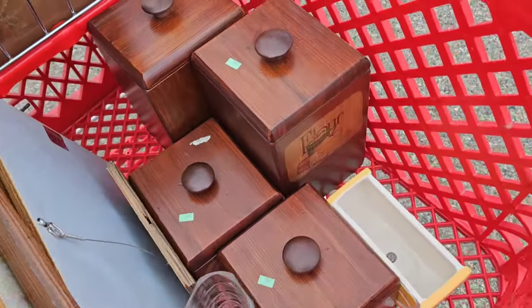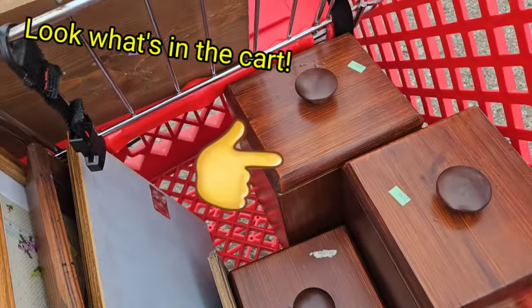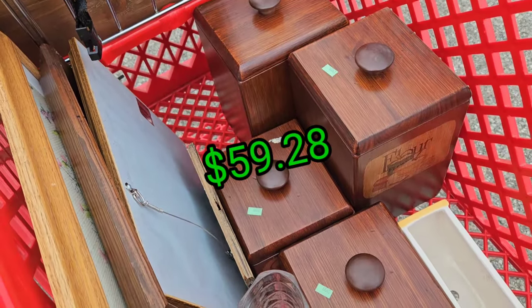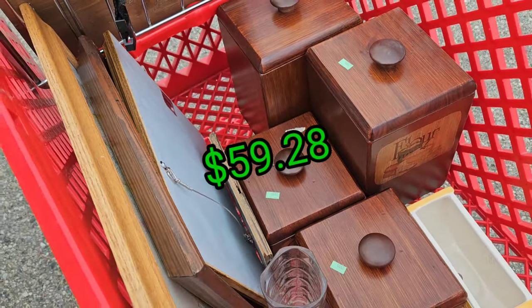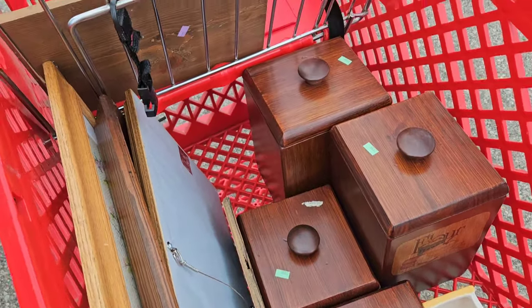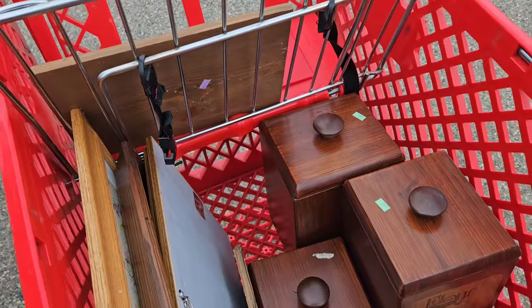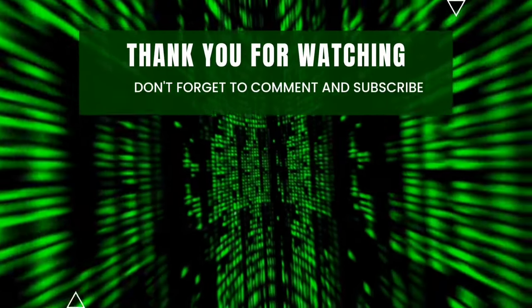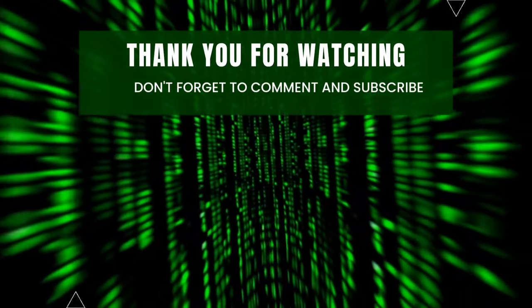The yellow tags were 50% off, but most of what I got was not yellow tagged. My total spend was $59.28. I'm pretty happy with all of my finds — I will do a haul later. Thank you for watching — please like, comment, and subscribe.